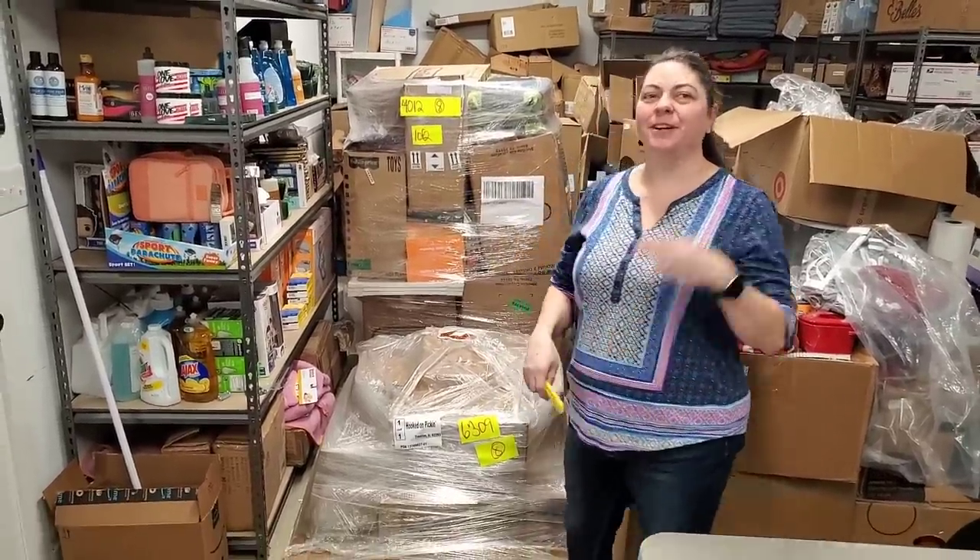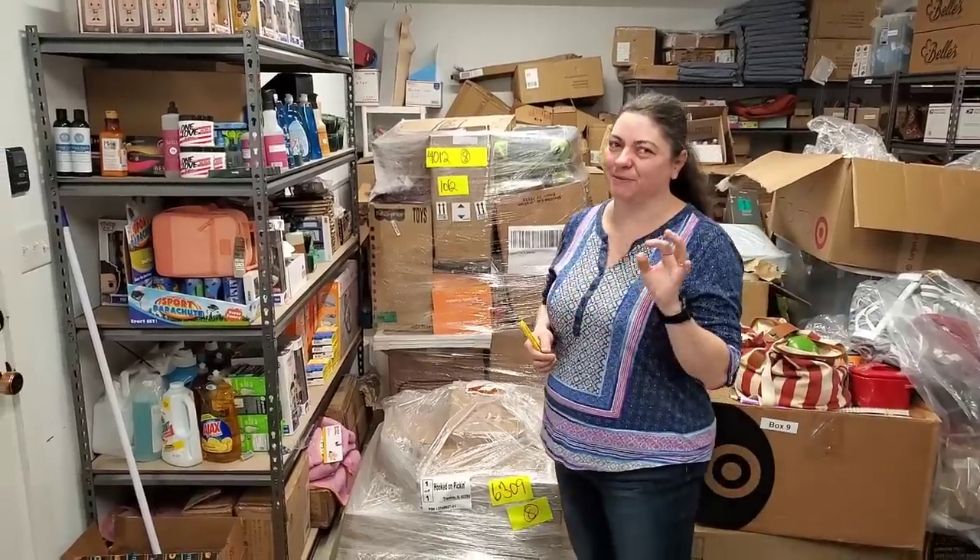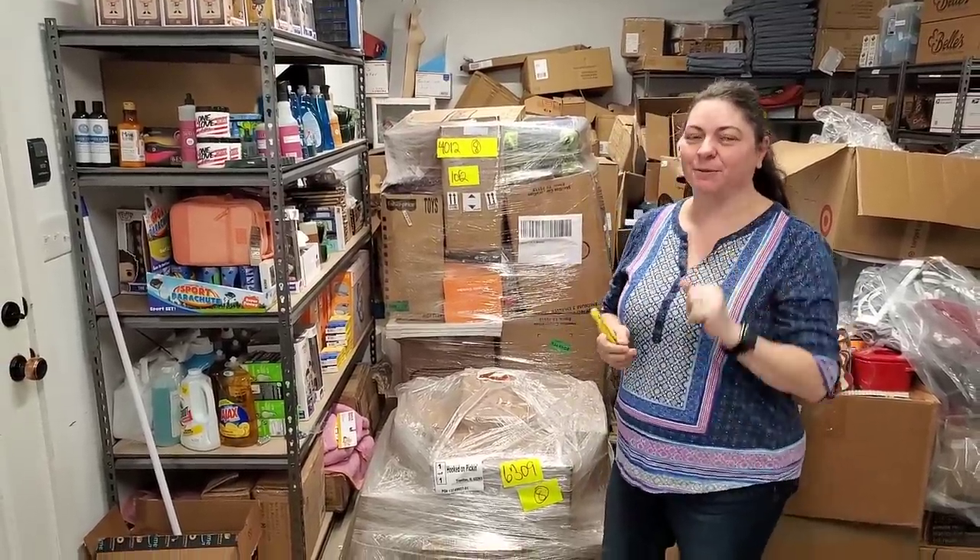Hey everybody, Heather from Hooked on Pickin' here. I was on a girls weekend, did lots of yelling, screaming, talking, and lost my voice. So bear with me, Paul will do some talking today.